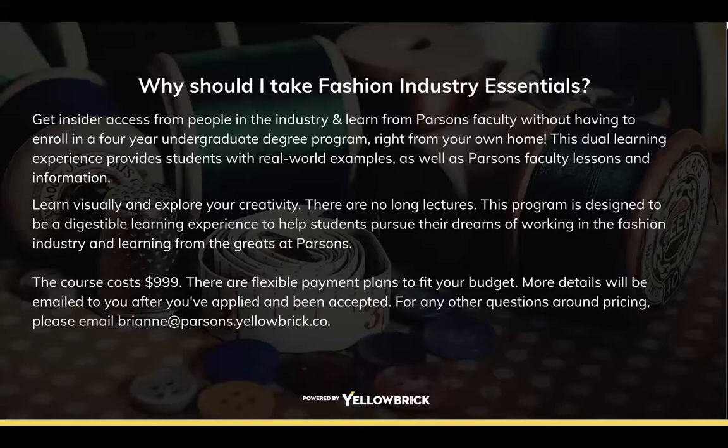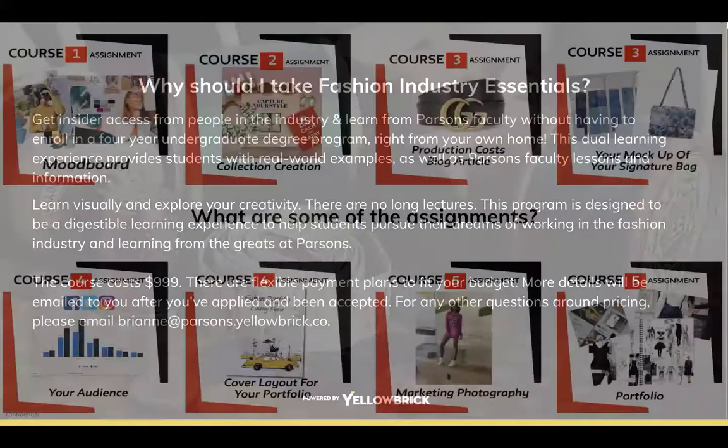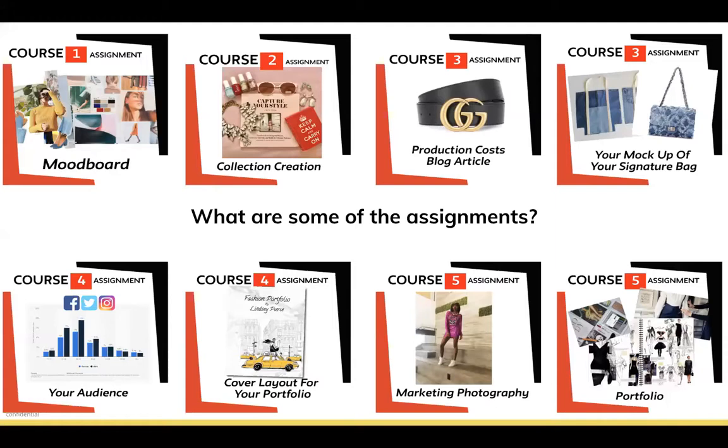Another thing I love about this course is how affordable it is. Compared to any other degree or credited program, this is a very convenient route to take. You do not earn a degree or college credits, but you do earn a certificate, create a portfolio, and get your foot in the door of the fashion industry. It's a great way to see if fashion is right for you.